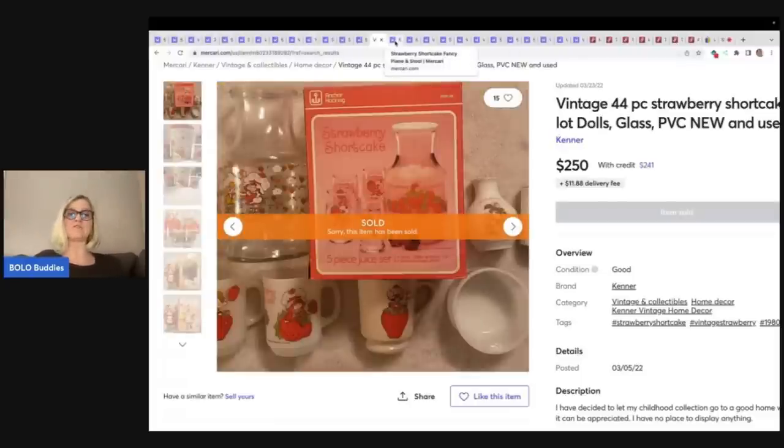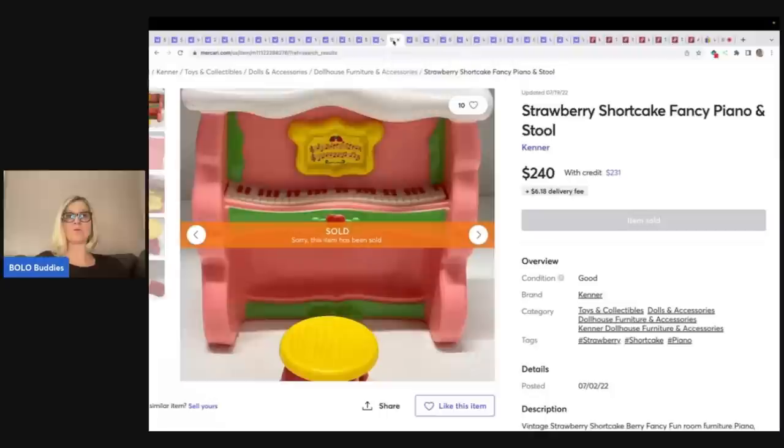I know Jodi Toy Addict — if you guys do not watch her channel, definitely go and subscribe. She is a strawberry shortcake collector and she is super knowledgeable about so many toys. Sub her up for sure; I will link her down below.